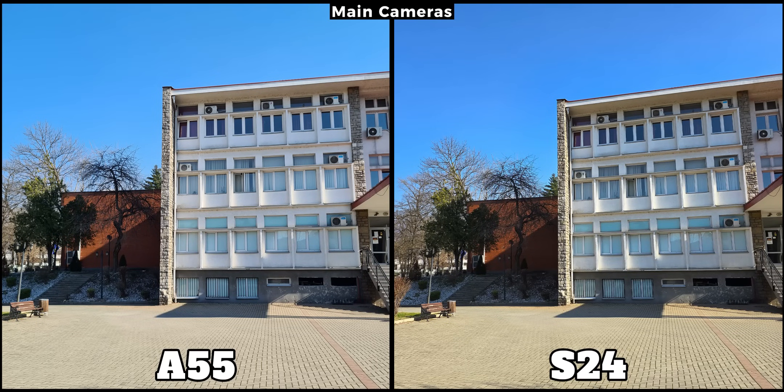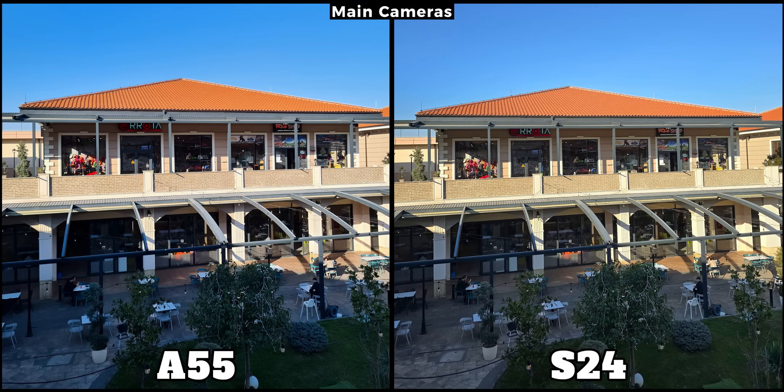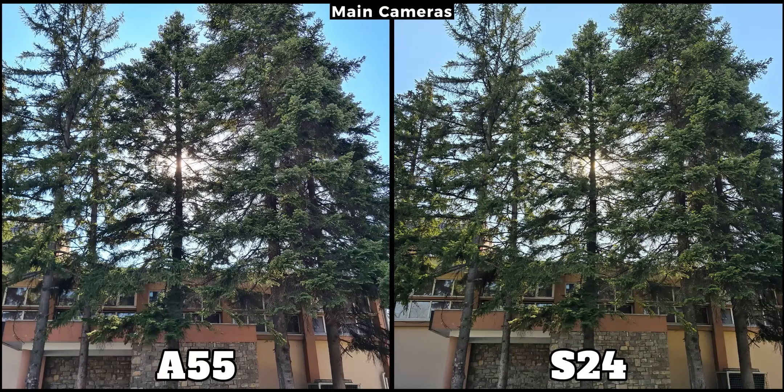In terms of regular daylight photos, the A55 performs surprisingly well and stands up comparably to the S24. While the flagship produces slightly more vibrant images, given its nearly double price compared to the A55, the difference isn't significant. The Galaxy S24 performs better in darker areas — shadow regions are much clearer and more refined. The A55 captures pictures with a cooler tone, whereas the S24 is warmer, and in my opinion they look slightly better. Besides that difference, they remain quite similar.